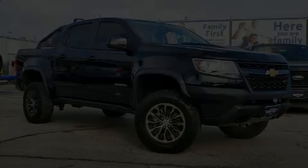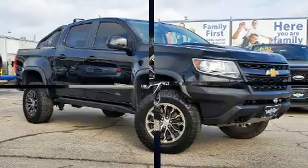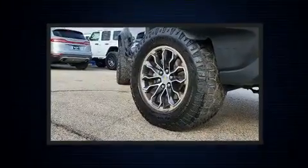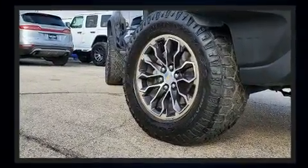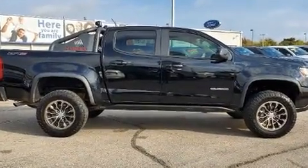Discerning drivers will appreciate the 2017 Chevrolet Colorado. This four-door, five-passenger truck still has less than 45,000 miles. It features an automatic transmission, four-wheel drive, and a refined six-cylinder engine.